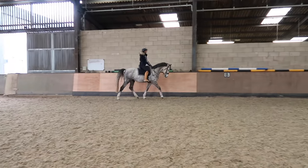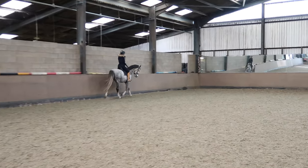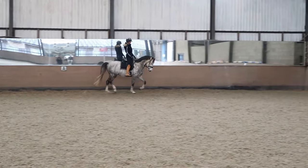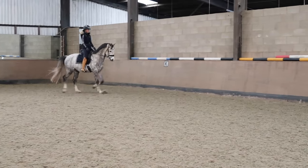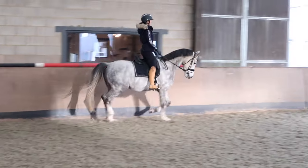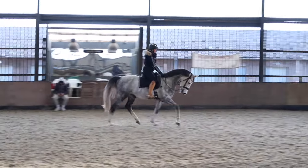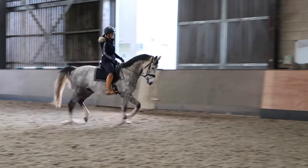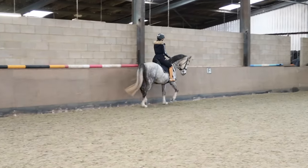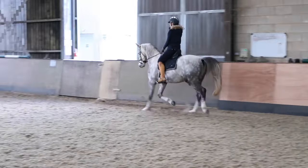I decided to take Mayo in the indoor school and just give him a little trot round before the hack, mainly because it was turning out to be quite a cold day and I'd rather do the trotting between four walls. I'm glad I did because he was a little bit fresh. Midway through filming, my camera storage ran out and I couldn't be bothered explaining to my mum how to selectively delete clips, so the footage ends abruptly — but I did go for a hack afterwards and he was a very good boy.